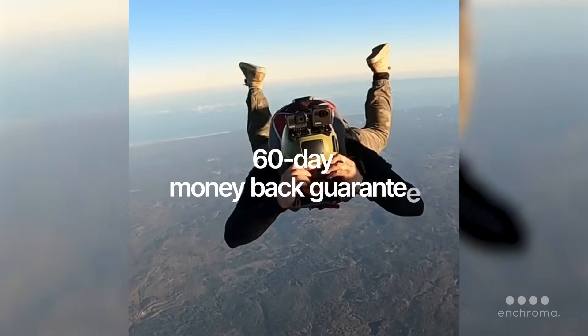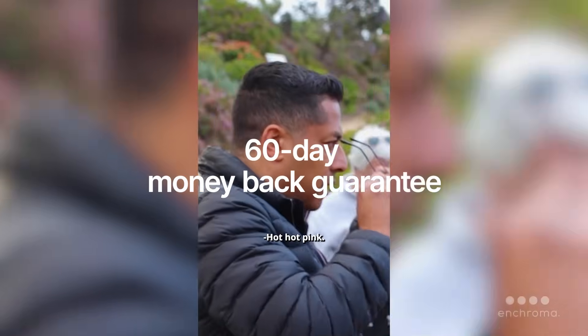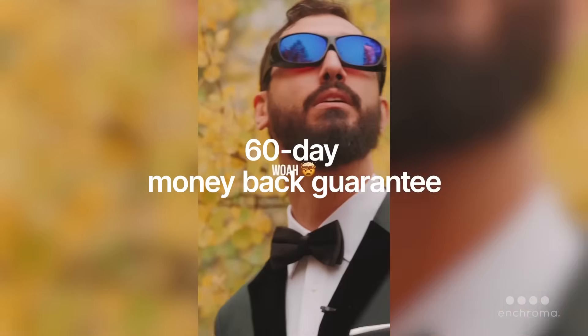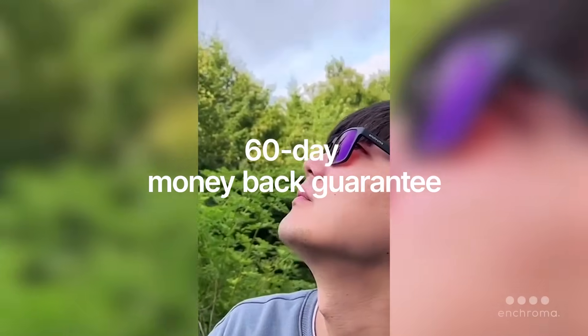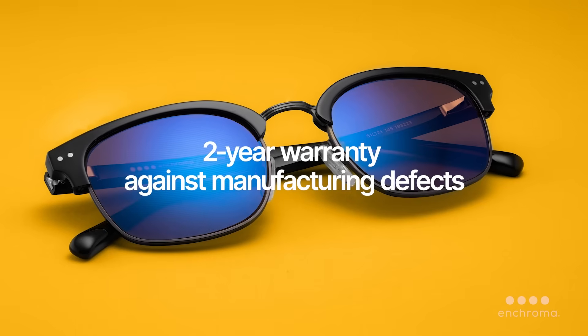We stand behind our product and have consistently offered a 60-day money-back guarantee that gives you plenty of time to try our glasses. If they don't work for you or you're simply not happy with them, we'll refund your money, no questions asked. Plus, we offer a two-year warranty against manufacturing defects.